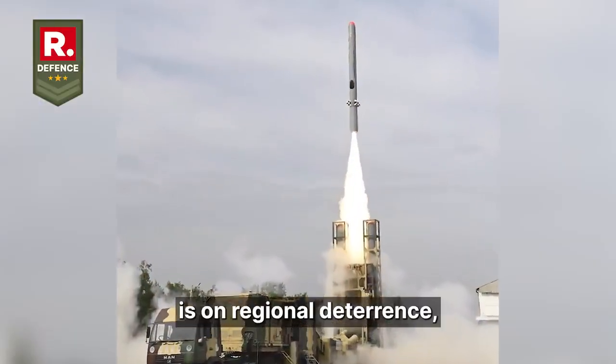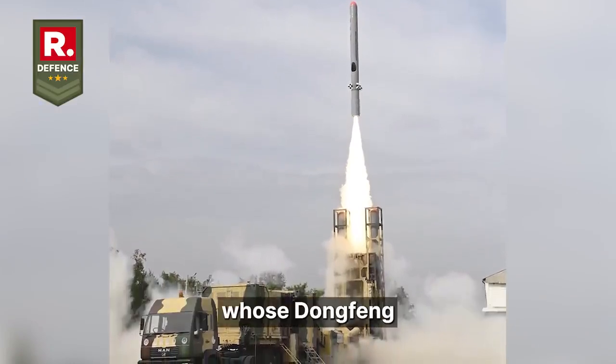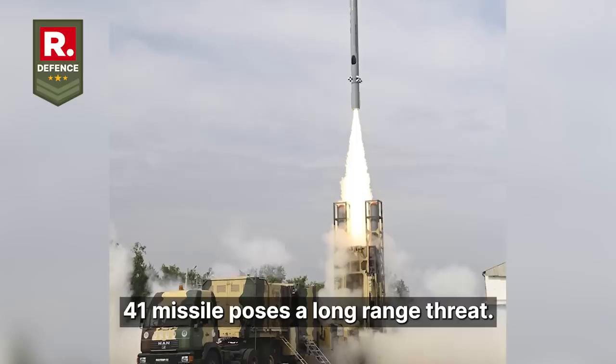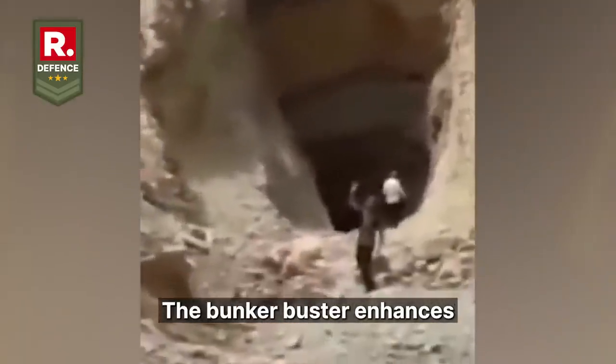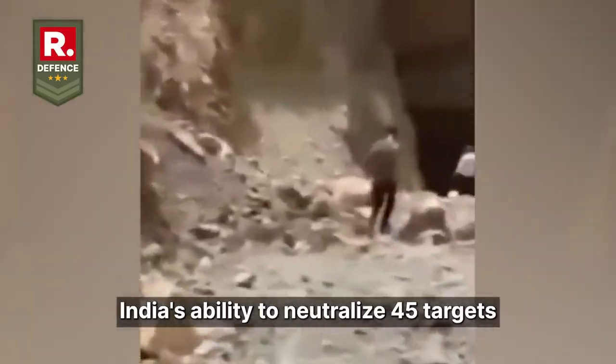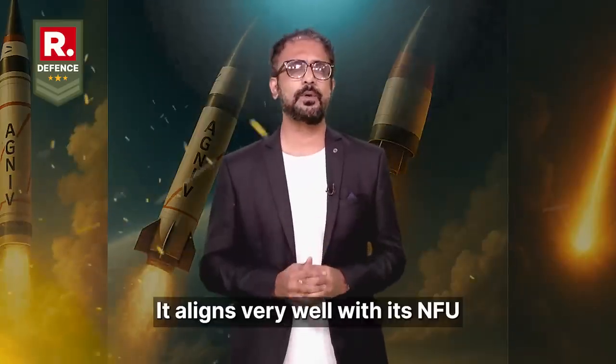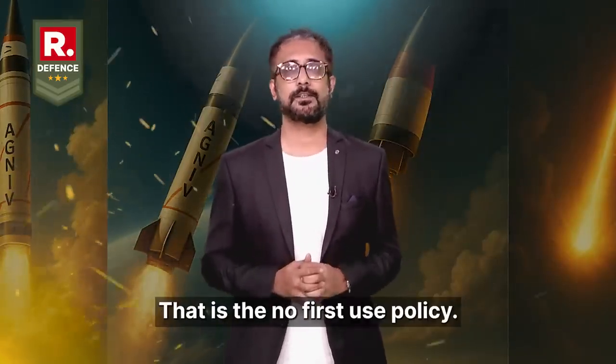India's focus is on regional deterrence, particularly against Pakistan and China, whose Dongfeng-41 missile poses a long-range threat. The bunker buster enhances India's ability to neutralize fortified targets without relying on nuclear warheads, aligning very well with its NFU — the No First Use Policy.